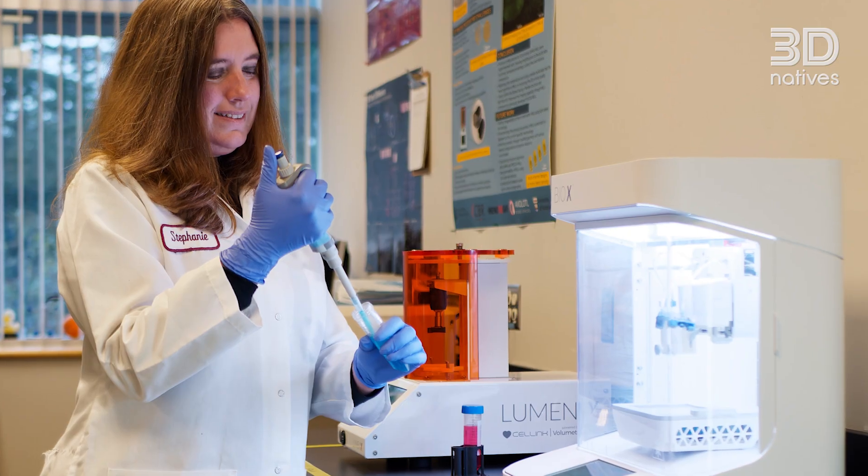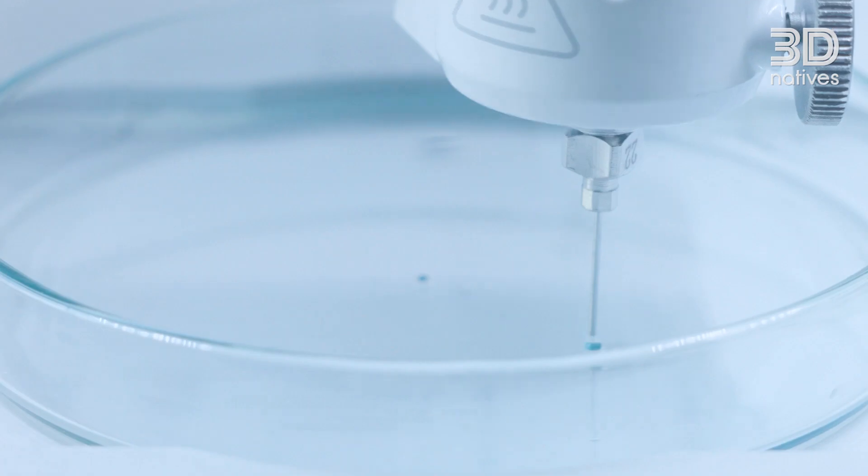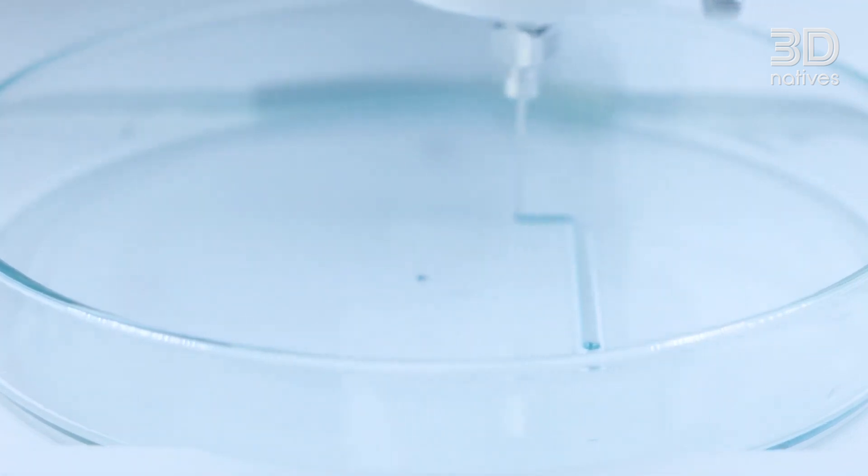The ability to print these human tissue models has big potential for drug screening. In the future, if you are suffering from cancer, you'll go to the hospital to do a biopsy, then scale up production of your cells and print a bunch of your tissues and screen drugs to see what's most effective. I also think you'll begin to see more bioprinted therapeutics going into people that treat diseases like diabetes as well.